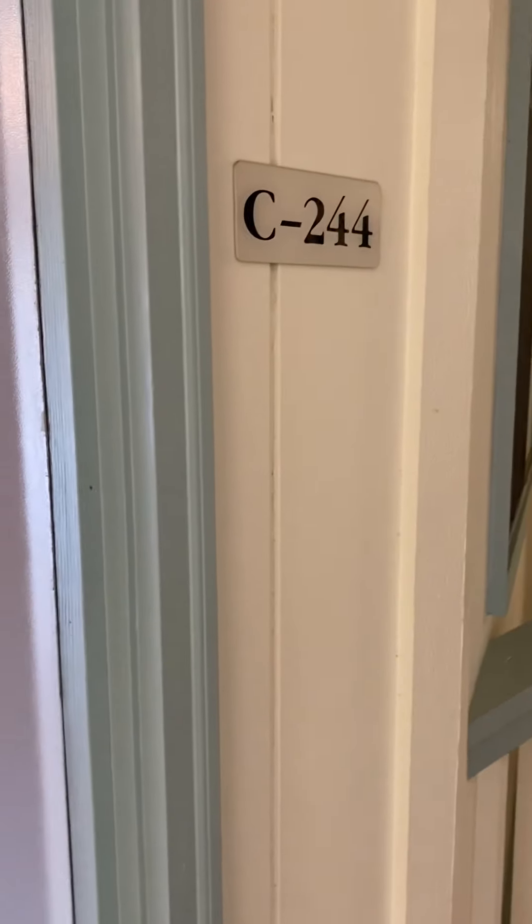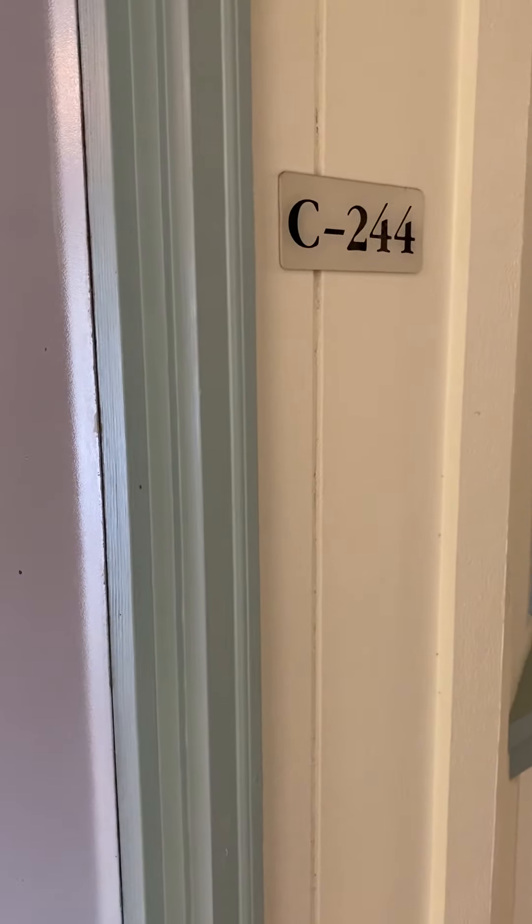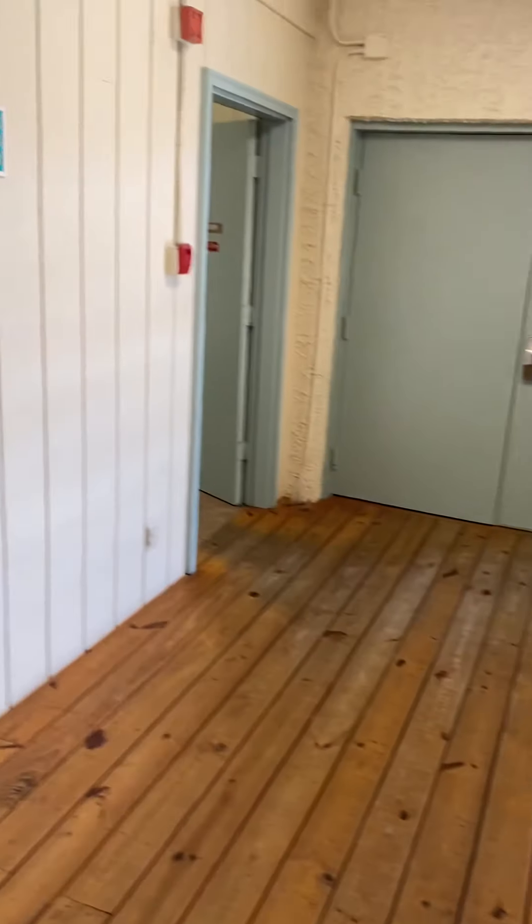Hello, I'm here at Unit C244, in the C building of Hilton Head Beach and Tennis. This is a one-bedroom, one-bathroom unit being offered for $304,900. The regime fees are $425 per month. This unit is being sold as-is.